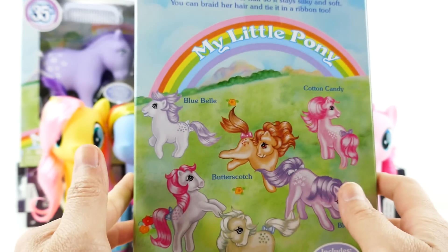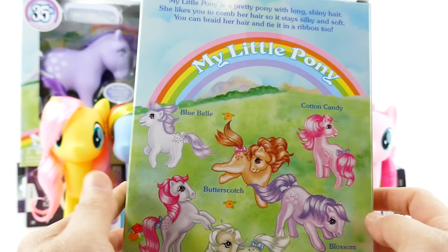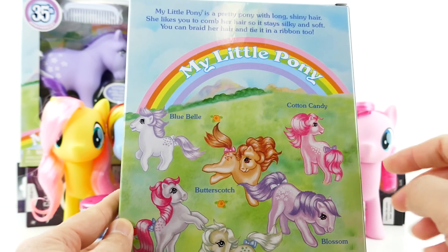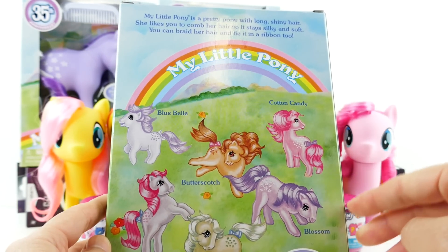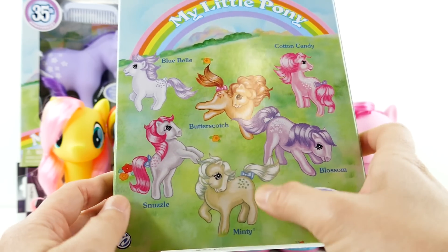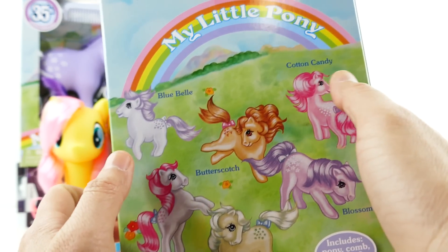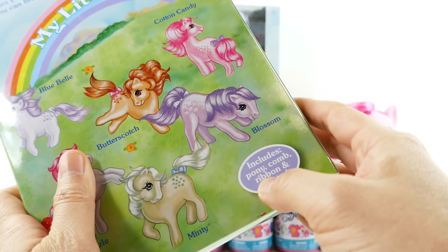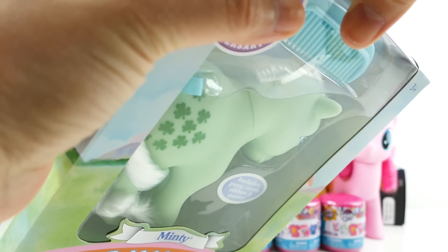Let's take a look at the back of the box — this is a really nice box. Here are the original six ponies: Cotton Candy, Blossom, Minty, Snuzzle, Butterscotch, and Bluebell. This set is really cool because it comes with a pony, a comb, a ribbon, and a poster. So let's take her out and see what she looks like.